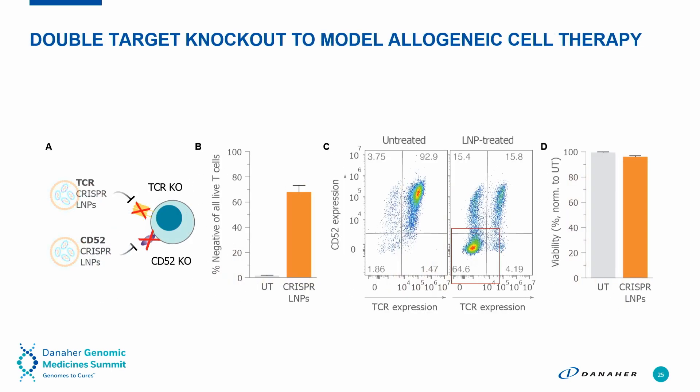Importantly, we can also do this in multiple targets at the same time. This was done to knock out both the TCR and the CD52 genes in the T-cell simultaneously. For the double gene knockout, we're getting 65% knockout and extremely high viability.